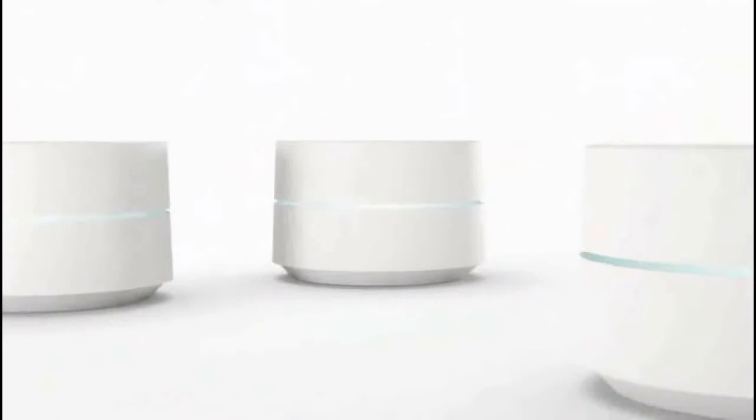First, it's an expandable system to give you much better coverage. Unlike a single central router, multiple Google Wi-Fi points work together to do a much better job of delivering fast throughput to every corner of the home. It's modular, so you can get the right fit for your home's shape and size.